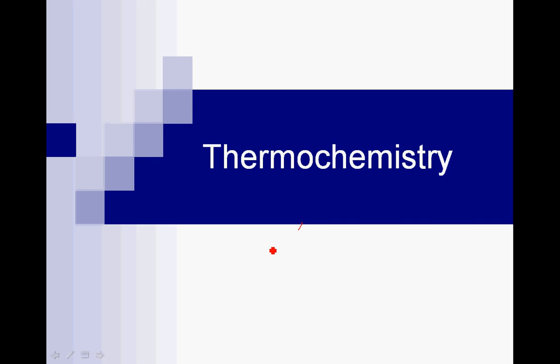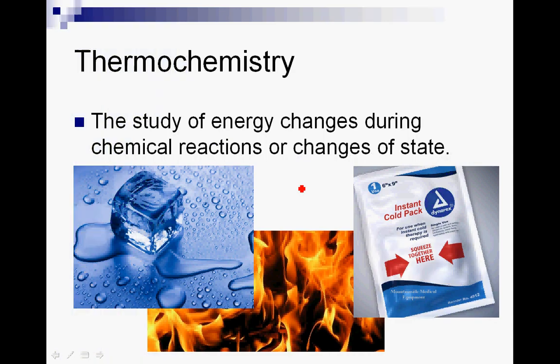Hello and welcome to our new unit, thermochemistry. In thermochemistry, as the name implies, 'thermo' means heat, and 'chemistry' is the study of matter. So thermochemistry is going to be talking about heat in matter, either in physical or chemical changes. Thermochemistry is the study of energy changes during chemical reactions or changes of state.